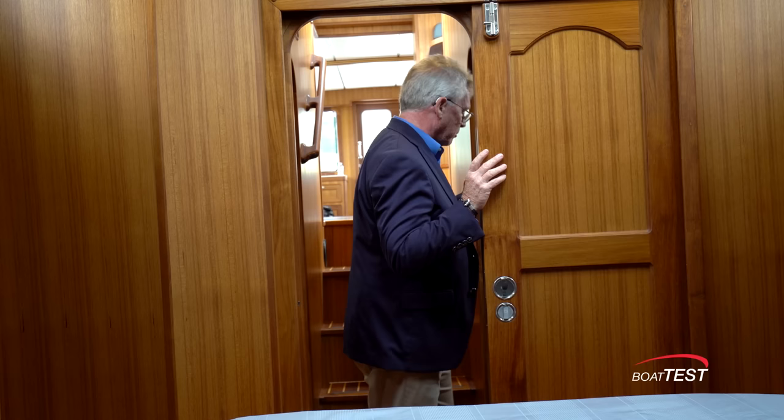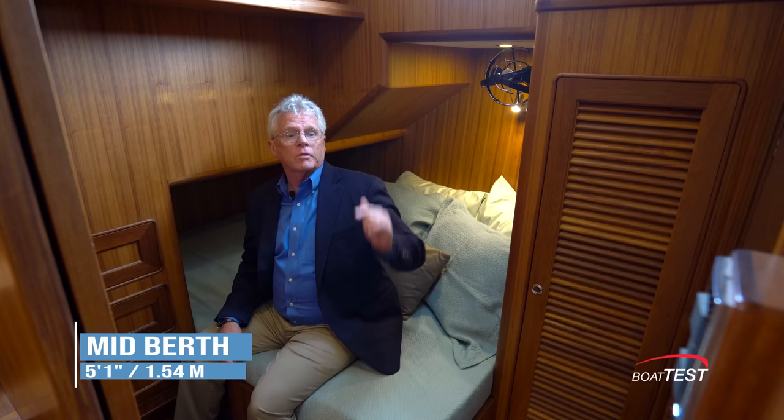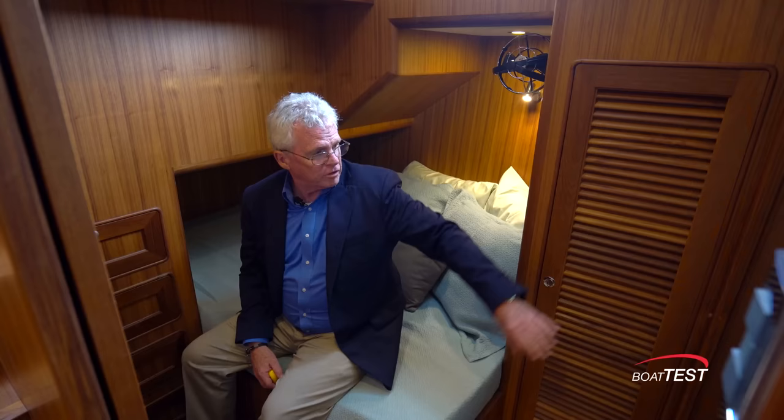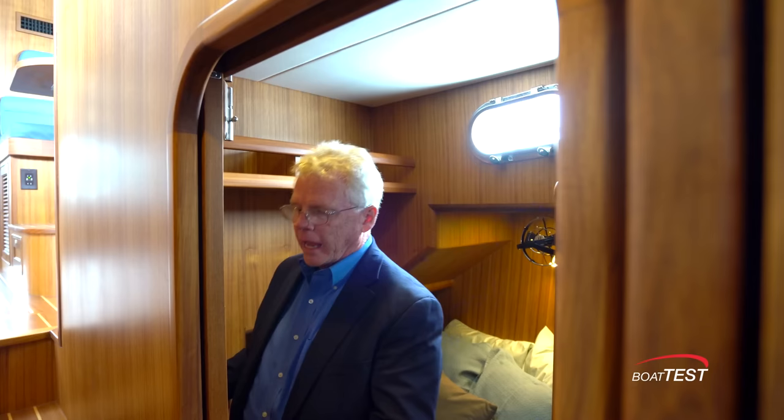Just to the port hand side is the guest stateroom, with headroom of six feet eleven inches — five feet one inch above the berth and one foot nine inches just under the low position. The berth itself measures 56 inches by 76 inches, with storage and a hanging locker just forward. There's a full-length mirror in front of that, trimmed in teak. Storage drawers, a nice storage shelf just above, and notice again the sliding door — it's just so nice to see rather than a swinging door. Excellent craftsmanship with curved wood to the top.